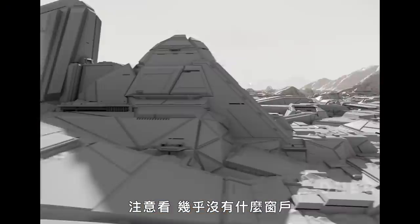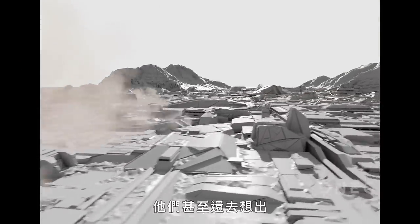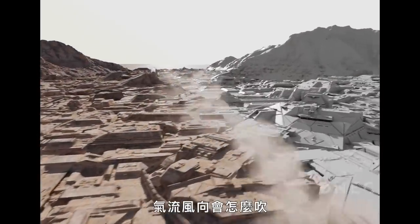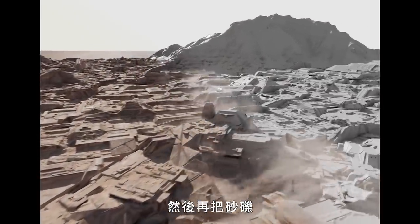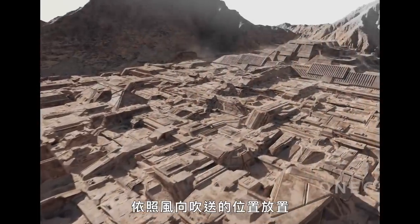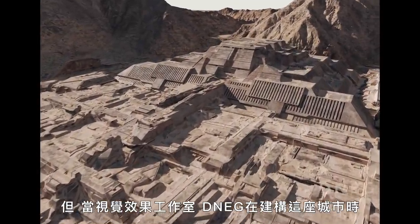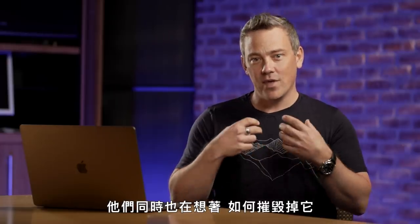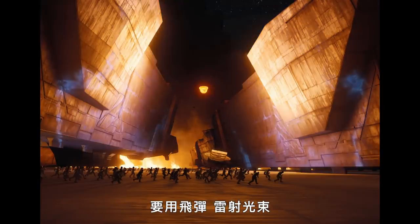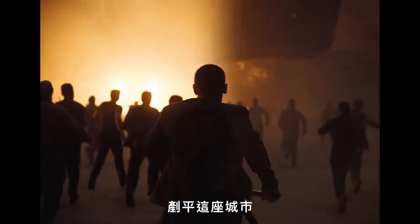The giant city of Arrakeen was actually built as if they were designing a real city in that real environment. You notice there's not a lot of windows — to keep the heat out. They even figured out the wind direction given the surrounding geography and placed sand where it would naturally accumulate. When visual effects studio DNEG built the city, they also had to build it with destroying it in mind, because the Harkonnens were going to come and unleash missiles and a giant laser to tear it apart.